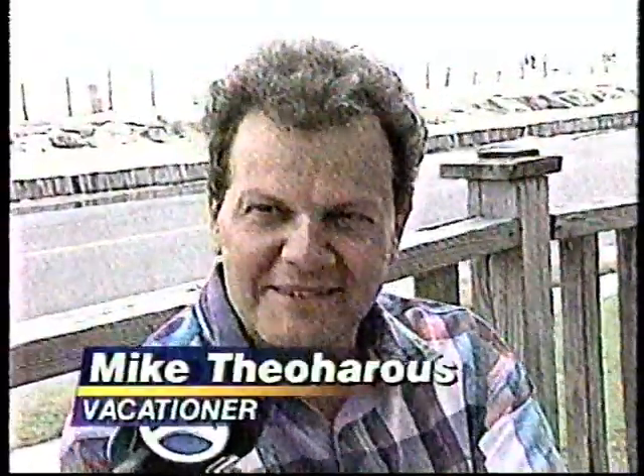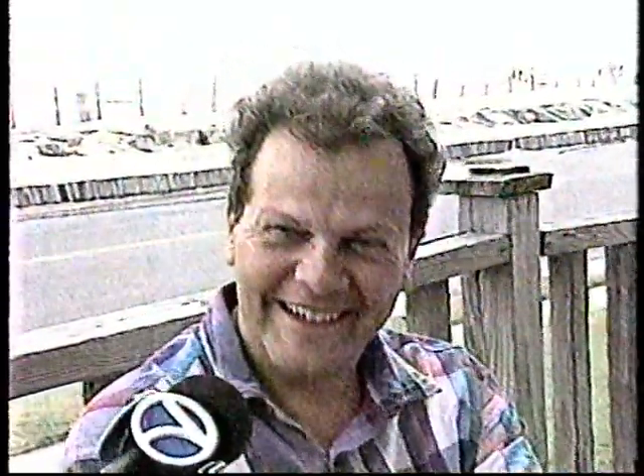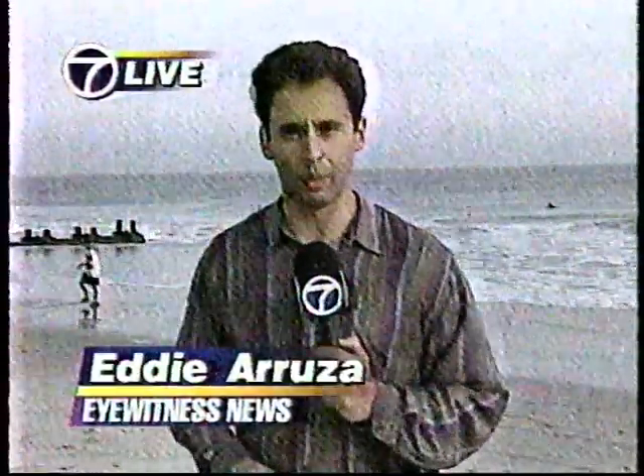Some timeshare visitors said only evacuation orders would send them packing. 'We'll hang out as long as we can — we're paying too much for this to go away too soon.' This is supposed to be low tide here at Cape May, but Felix is preventing the waters from receding, which has officials worried that when high tides hit in about five hours, things are going to be pretty bad here. Live at Cape May, Eddie Aruza, Channel 7 Eyewitness News.